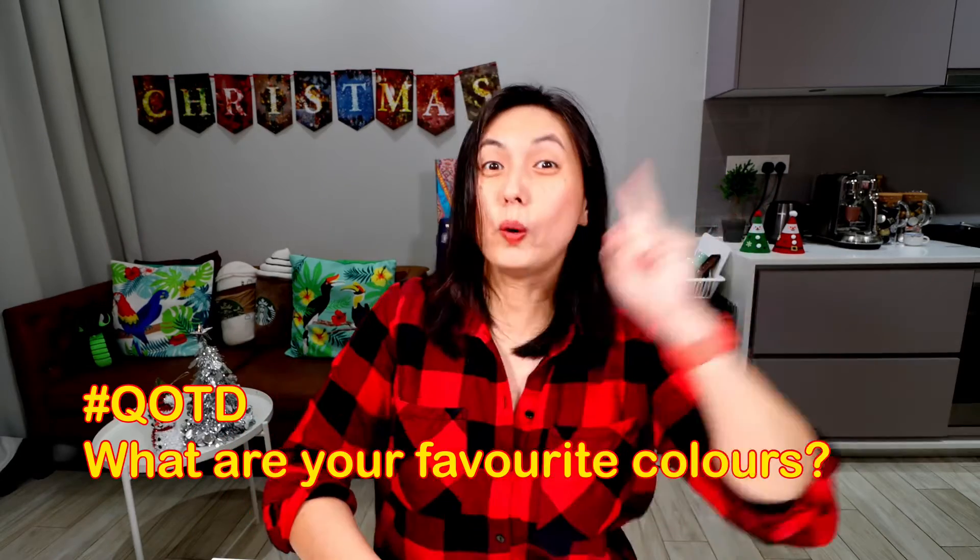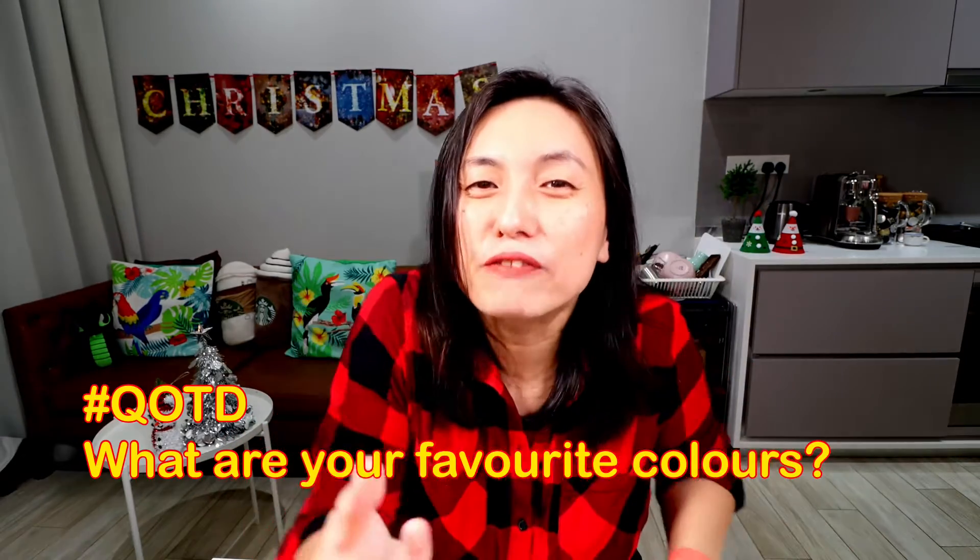So if you want to celebrate together, subscribe to this channel and hit the bell icon to never miss an episode. Question of the day: what are your favourite colours? Guess mine! If you say I like bright colours, you are right! I have no specific favourite colour but it could swing from red to pink to yellow to purple to blue.